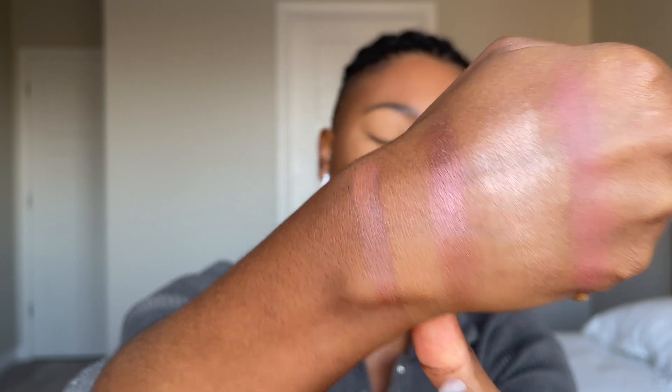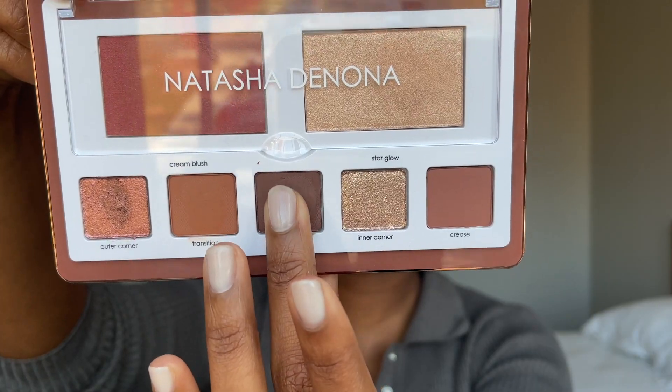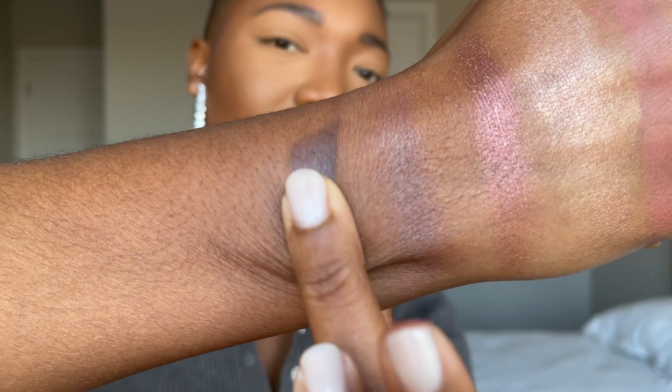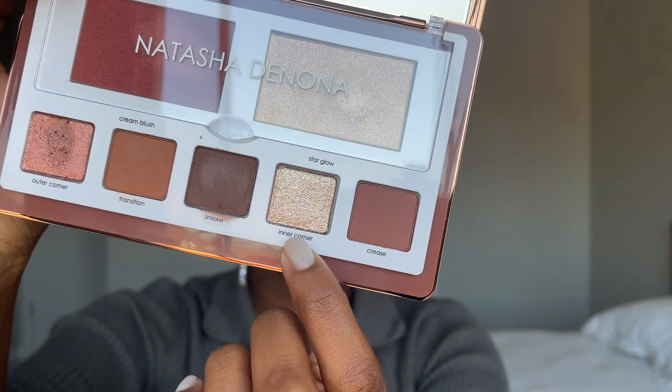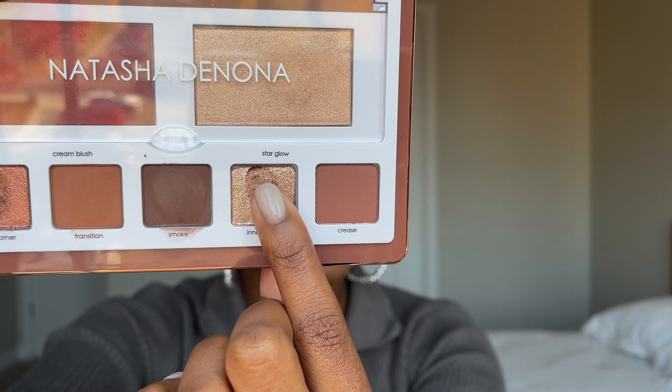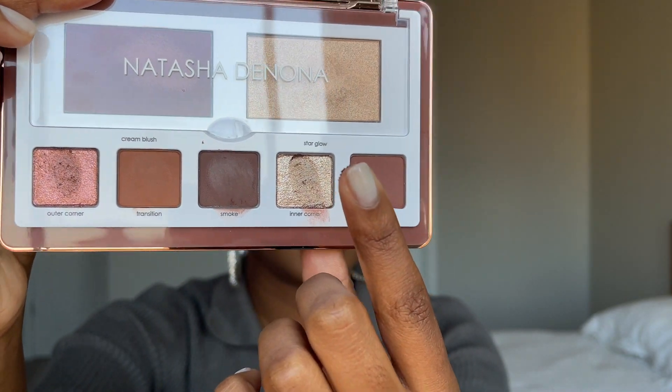You can see how creamy it is. Let me blend it out to see what it really looks like — the smoke and the crease shades. This is a really nice dark brown — beautiful, really nice. The inner corner shade looks like a nice champagne, a little bit darker than the highlight shade. It's the same texture as the inner corner — a really nice dark champagne.